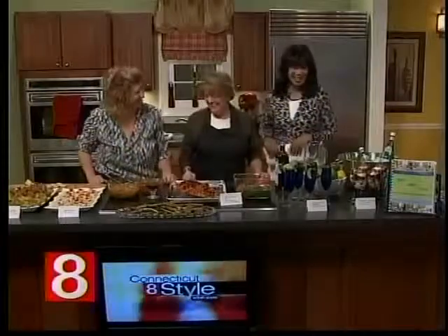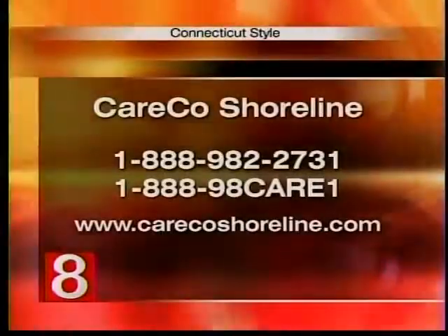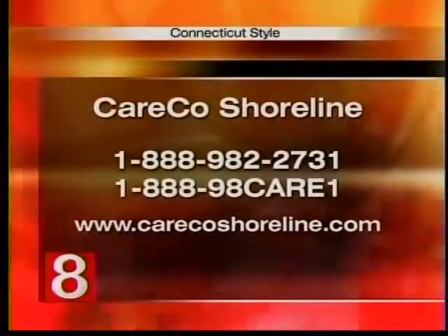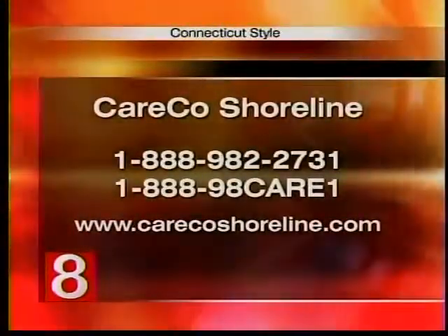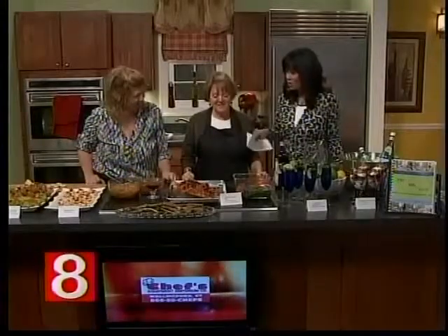You get to learn how to eat healthy as well, so be sure to check out the cookbook. For more information on Care Co Shoreline, visit carecoshoreline.com or call the toll-free number 1-888-98-CARE-1. The first 25 callers also receive the cookbook.